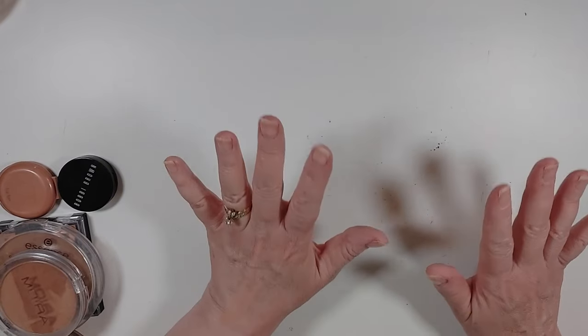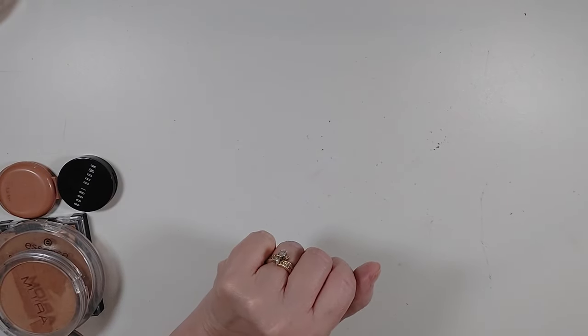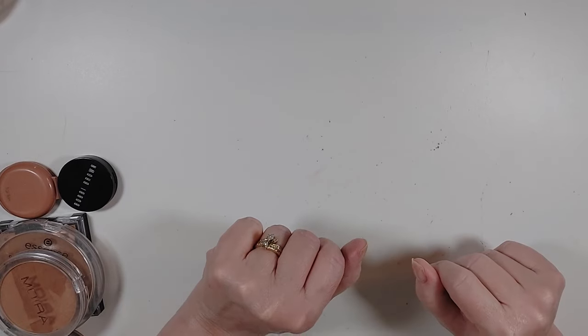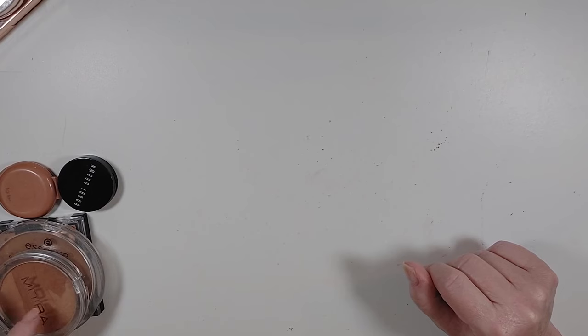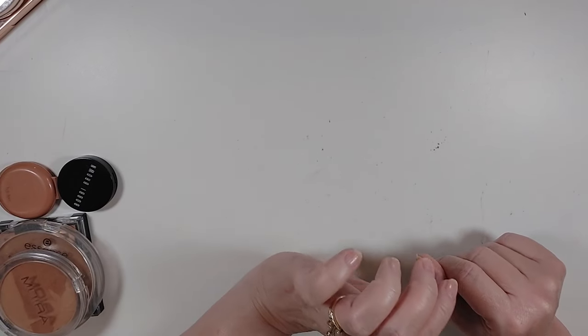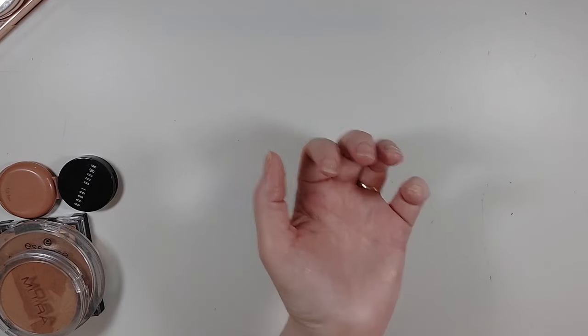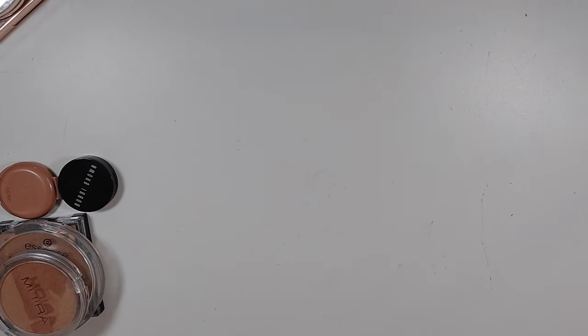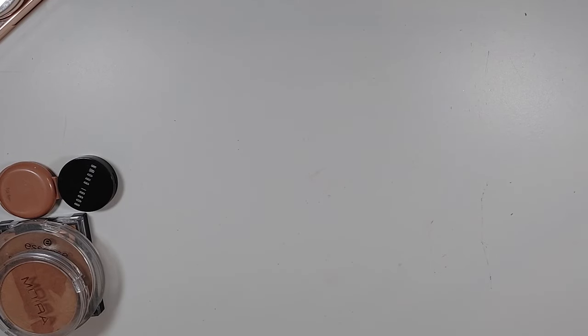I started out with 14 powder bronzers. I'm going to declutter five of them and two are in my maybe bin, so I'm for sure keeping seven. Just like that, I've cut my bronzer stash in half. Of course, there are two in the maybe bin that could be coming back in, but I'll let you know that in a future video.